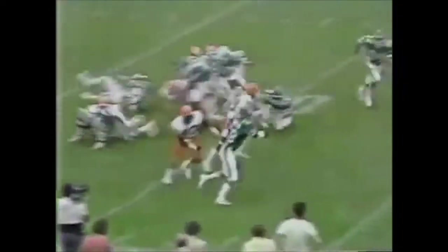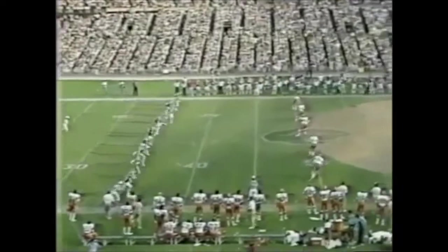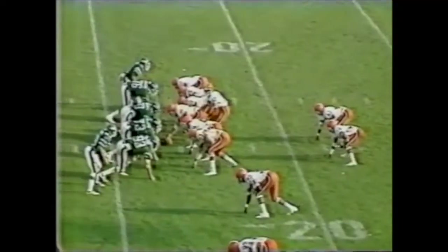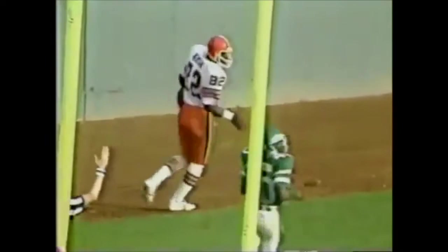There are very few moments in professional sports where a player understands the importance they had to a city, and the city understands the importance they have to a player. On Monday night against the Pittsburgh Steelers and the New England Patriots in Foxborough, that moment made itself very apparent before all watching all over the United States on Monday night. Rather than give you the details, I'm going to let the Monday Night crew touch on that moment. I want you to really appreciate it — it is probably one of the most touching moments I've seen in my professional sports life.